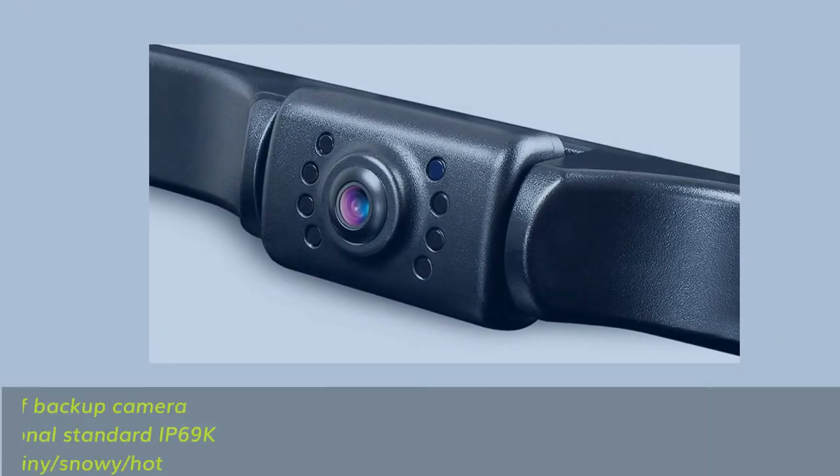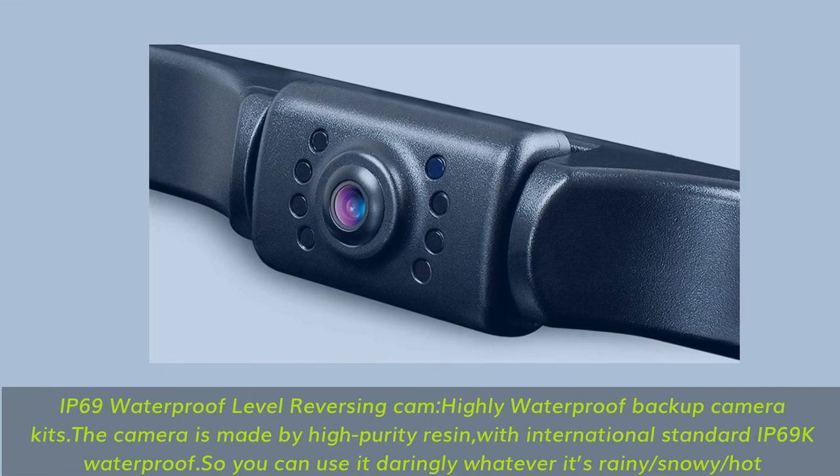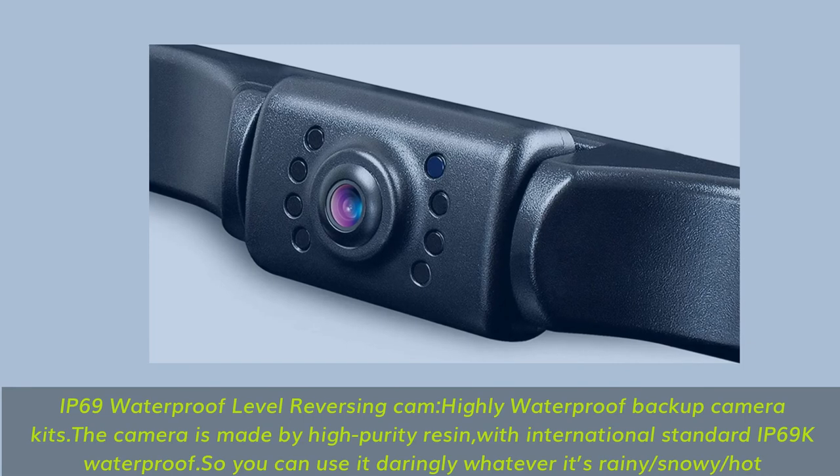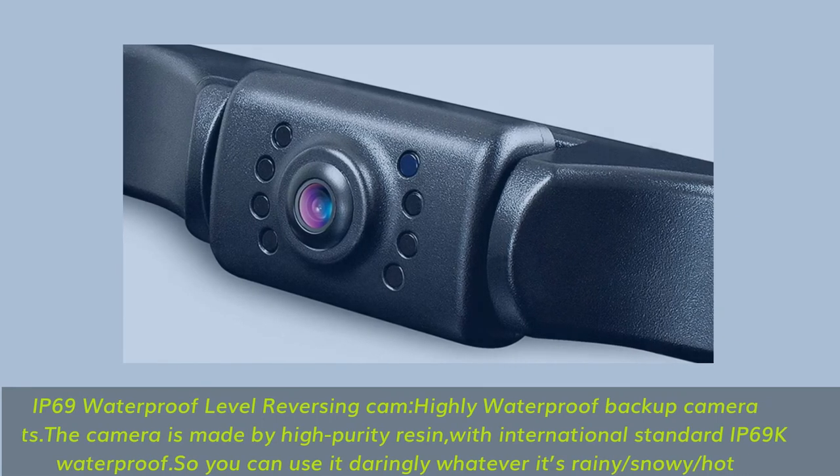IP69K waterproof level reversing camera. Highly waterproof backup camera kit made from high-purity resin with international standard IP69K waterproof rating, so you can use it confidently whether it's rainy, snowy, or hot.